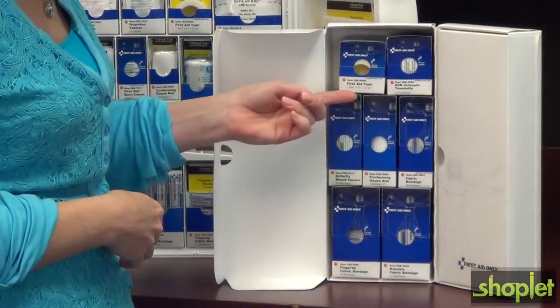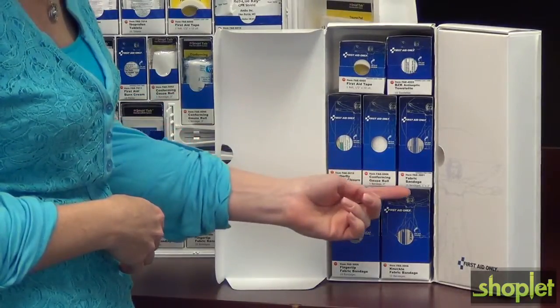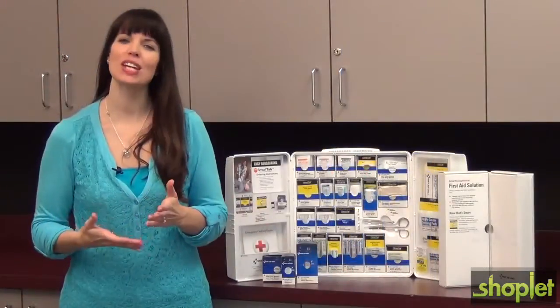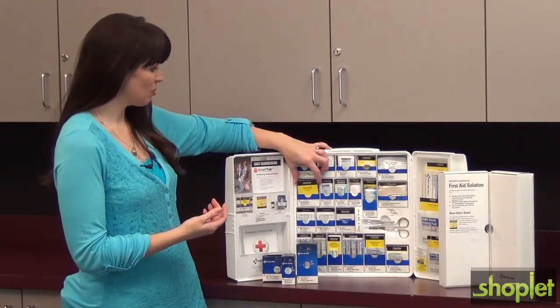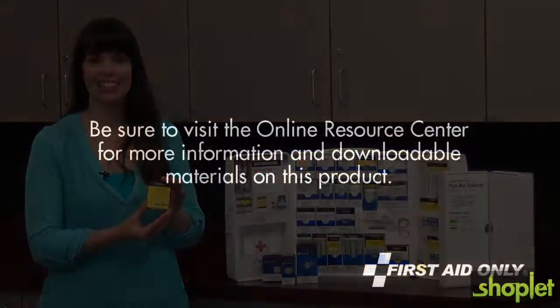Special SmartPak refills are available, featuring the most commonly used items. With refills on hand, your cabinet is always ready for any emergency. First Aid Only offers a variety of SmartTab supplies that allow you to customize your cabinet. The SmartTab refill system is changing the way businesses use first aid. It simply works.